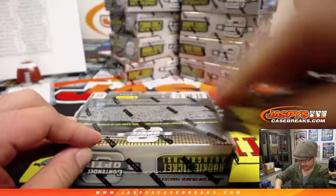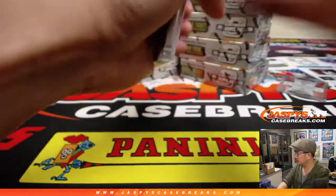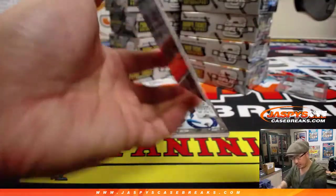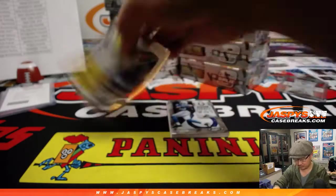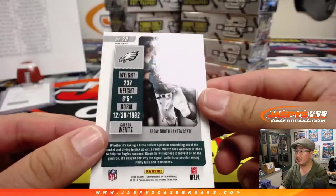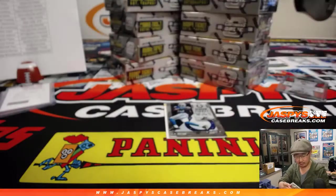Alright, next box. Legendary contenders - Tony Gonzalez for the Chiefs at 175. That's David Probert with the Chiefs. Joey Bosa. Carson Wentz to 49. Craig with the Eagles. We've got from Pennsylvania, Justin Watson rookie ticket autograph. That goes to Arthur and the Buccaneers. There you go, Arthur, on the board.